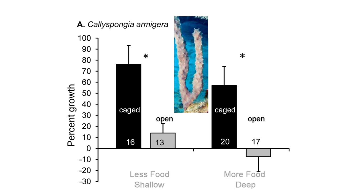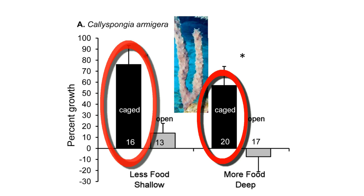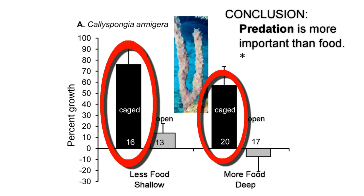But surprisingly, sponge pieces that were exposed to higher amounts of food did not grow faster. This means that there is already plenty of food in shallow water and food is not an important factor affecting sponge abundance.